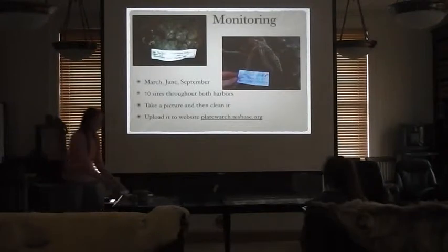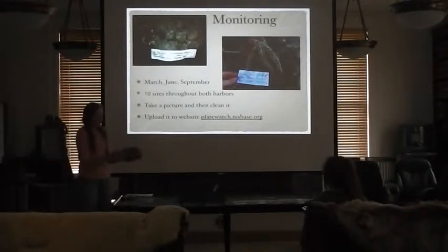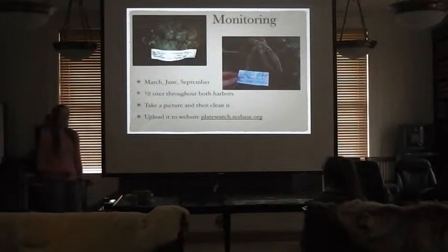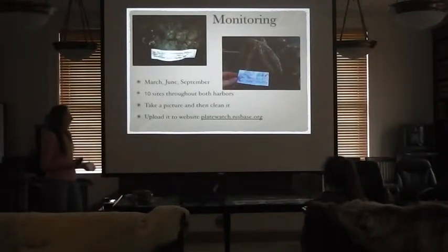The ten plates are throughout the harbor and consist of a cinder block with metal attached to it. The plate acts as a simulated dock surface. So if an invasive tunicate arrives, you can see the growth — it acts like dock wood, giving an example of what is found underneath the docks.